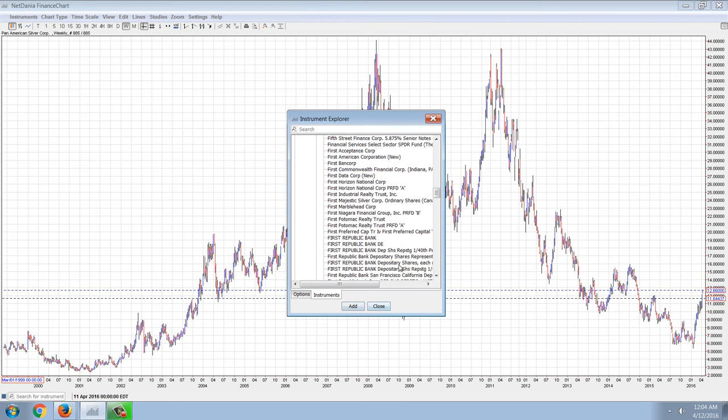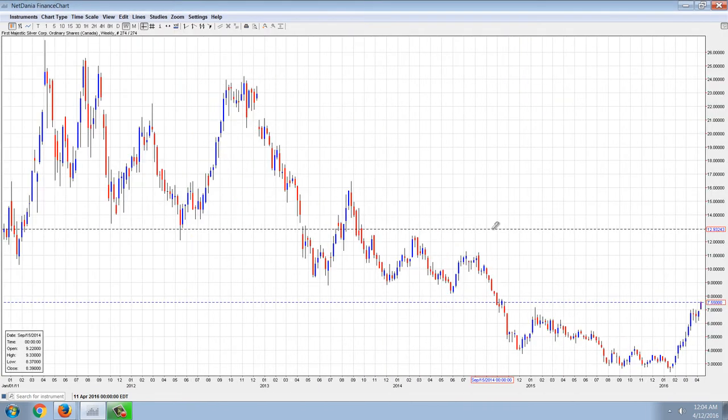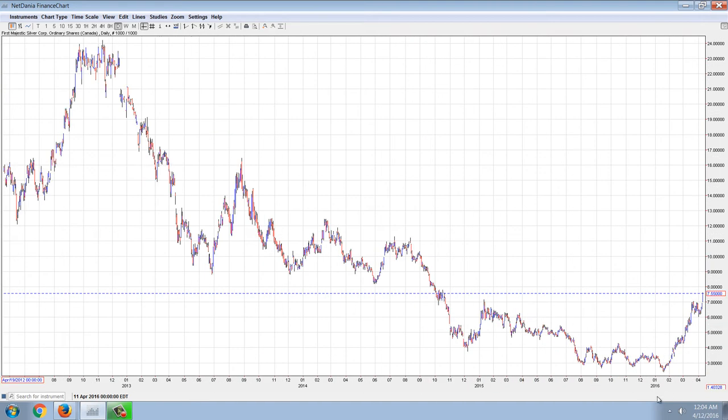Let's pull up the First Majestic Silver chart. You can see a similar sort of pattern. The weekly doesn't give us a lot here because this company hasn't been around that long. But if we look at the daily, you can see very clearly a move from roughly $2.40 in mid-January to $7.50. So that's actually a 300% return on that stock. And the move today is phenomenal — it moved from $7 all the way to $7.50, about an 8% gain.